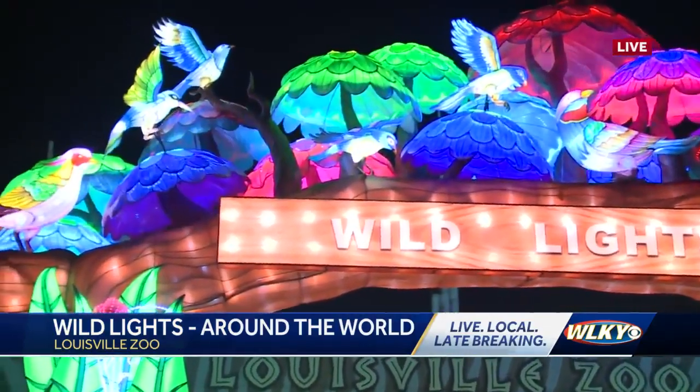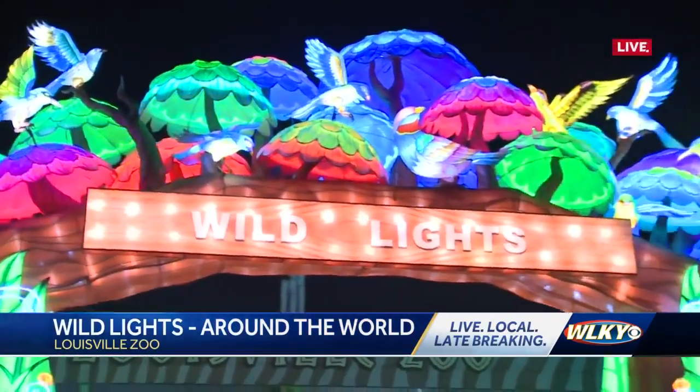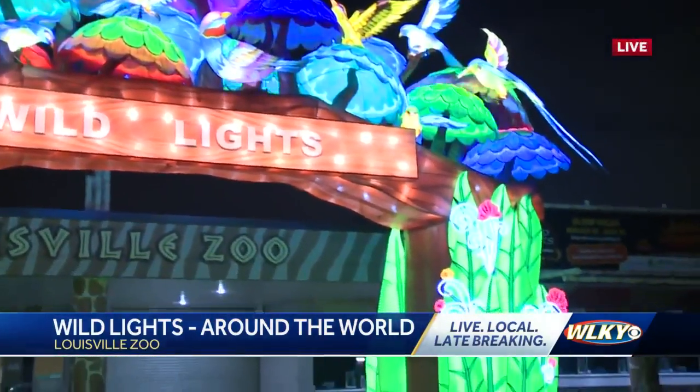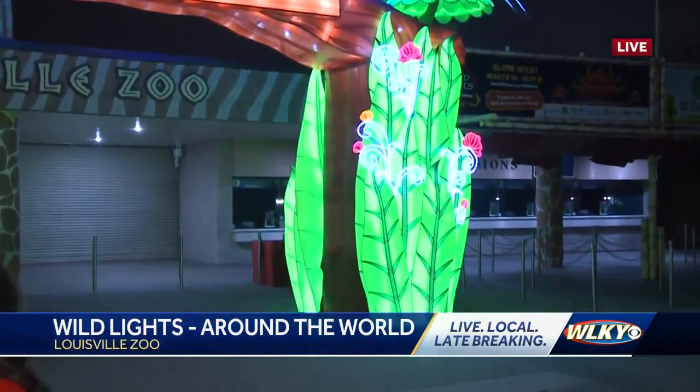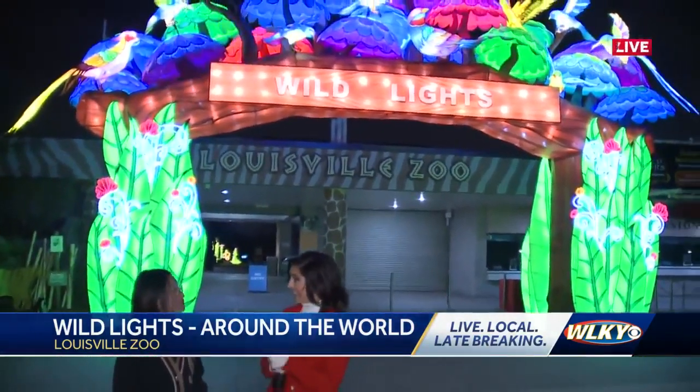Now we can see those materials will be metal and wire and fancy bulbs and all kinds of silk fabric and yarn and all that. And look how beautiful they look, too. I'm hearing that there's 50,000 LED lights here just at the zoo.